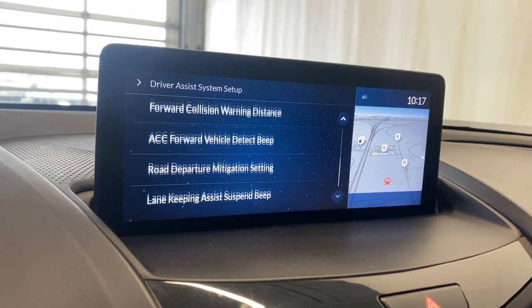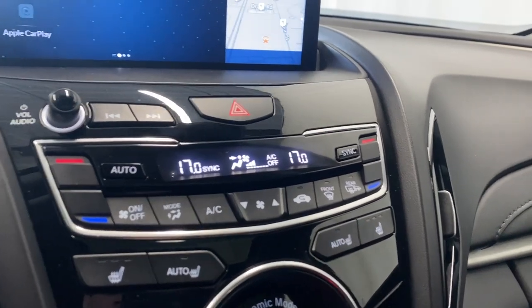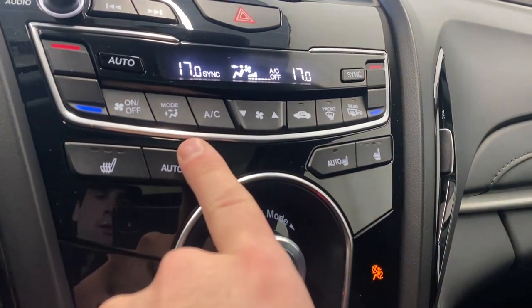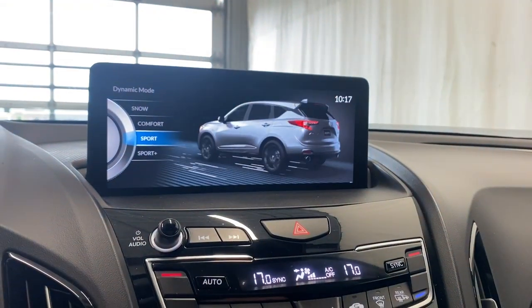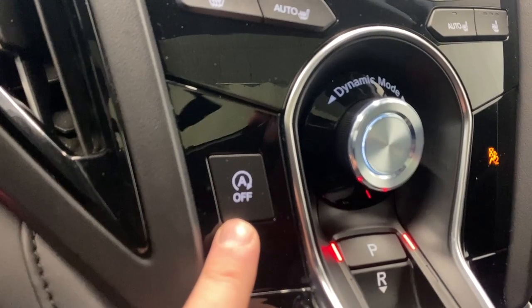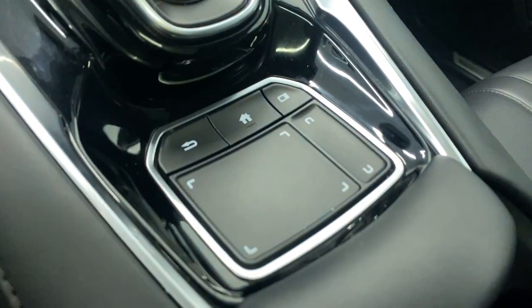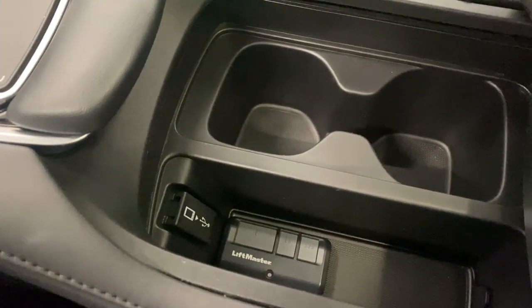There are tons of safety features available on this Acura SH all-wheel drive. We have dual zone climate control functions that you can sync together, volume controls, hazard lights, heated seats for driver and passenger with two levels of heat, AC button, front and rear defrost, and dynamic drive modes — Sport, Sport Plus, Comfort, and Snow. Auto start-stop is here as well. The backup camera is nice, with a transmission shifter and park sense audio for front and rear sensors. This touch dial pad controls everything on the infotainment system.